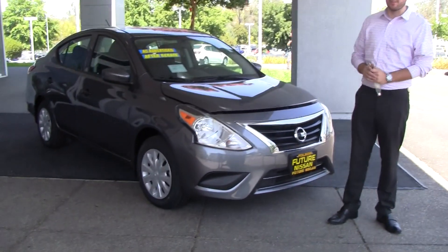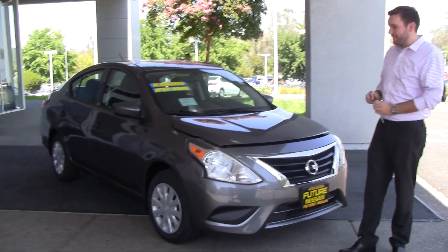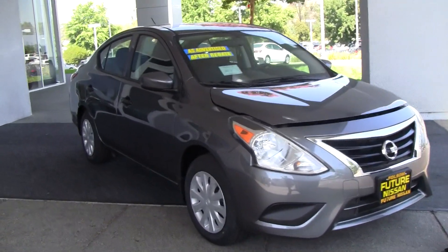How's it going everyone? My name is Dana Reid over here at Future Nissan Folsom in California. Today I want to show you a 2018 Nissan Versa Sedan.